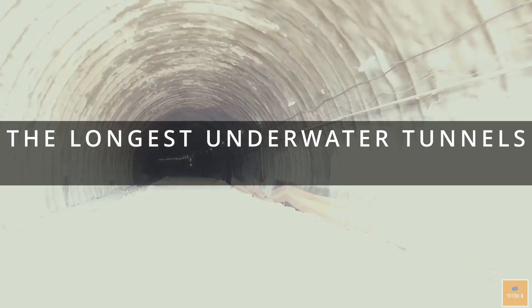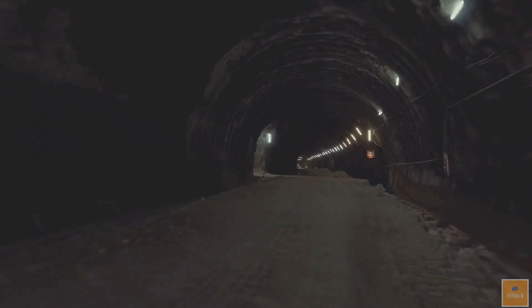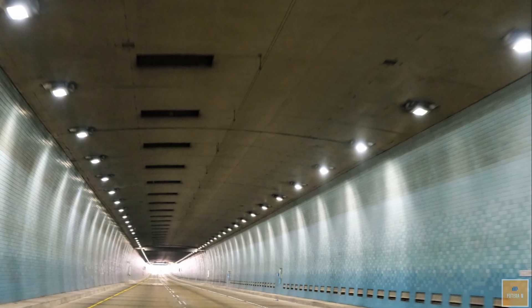Underwater tunnels are vital links in regional infrastructure and their construction is on the rise globally. Today we're going to explore some of the longest underwater tunnels in the world, marvels of human creativity and ingenuity.